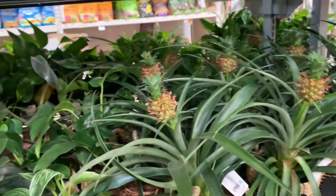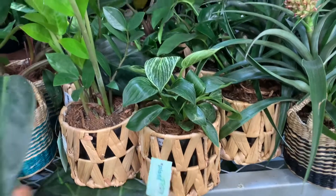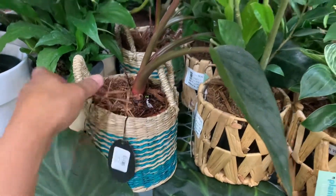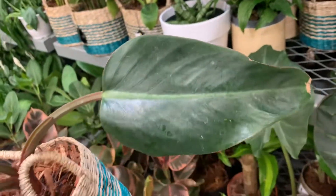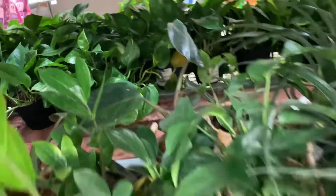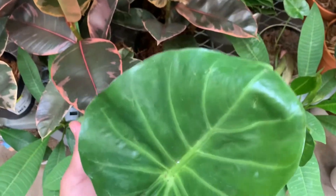All right, so Philodendron Birkin — almost dying. And wow, they have some Philodendron here. There is some also inside. Alocasia — this one is big.